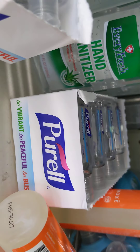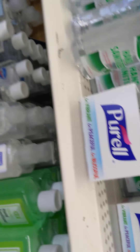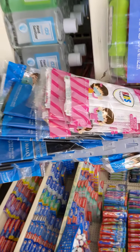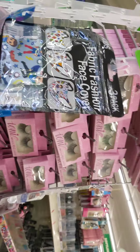Found some — bingo, bingo, bingo! They got some kids' masks. Guys, still get your mask. No matter what nobody says, still get your mask. I'll lay it to your register.